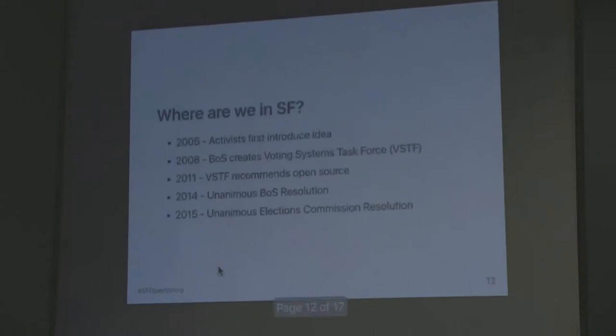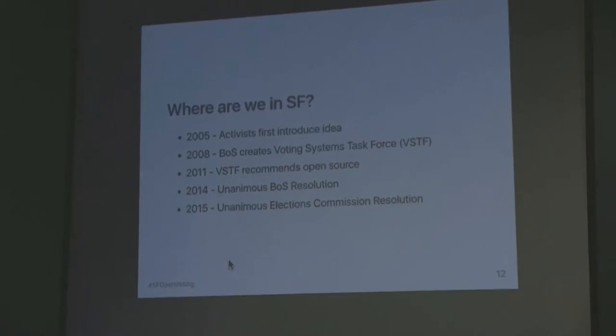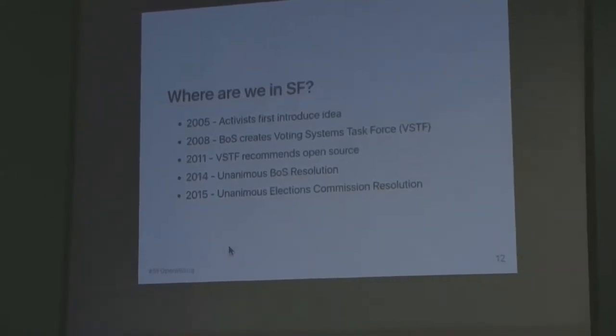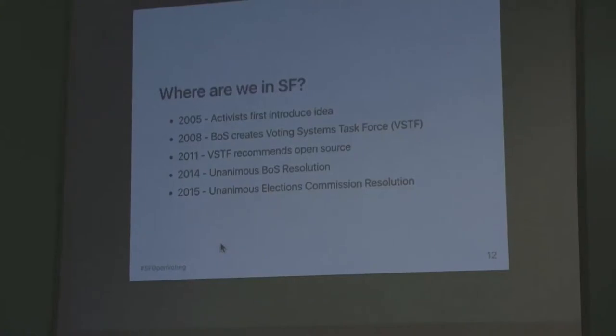So where are we in San Francisco? This is an idea that goes back to 2005, when activists brought it to the attention of the county. Over the years there's been more and more momentum building. A report in 2011 recommended open source voting — it was from a task force formed by the Board of Supervisors. In 2014, the Board of Supervisors unanimously passed a resolution supporting the idea of San Francisco building an open source system. Then the following year, when I was president of the Elections Commission, we also passed a unanimous resolution asking the city to fund the development of the system.